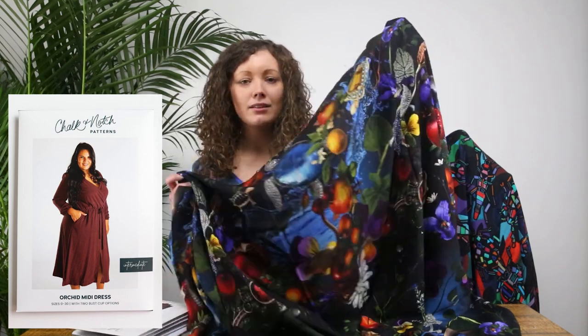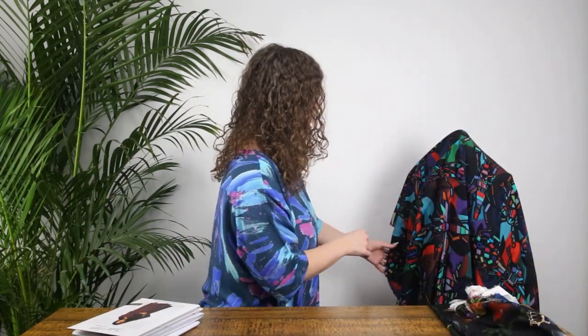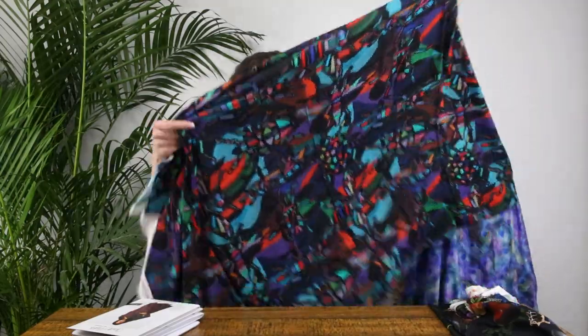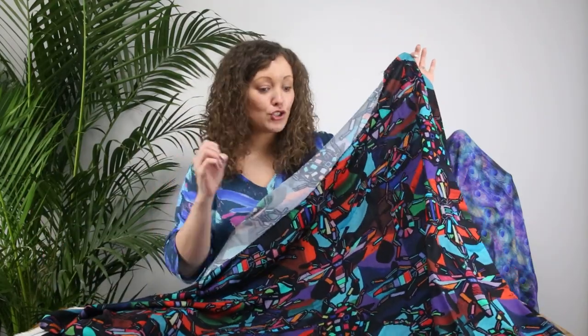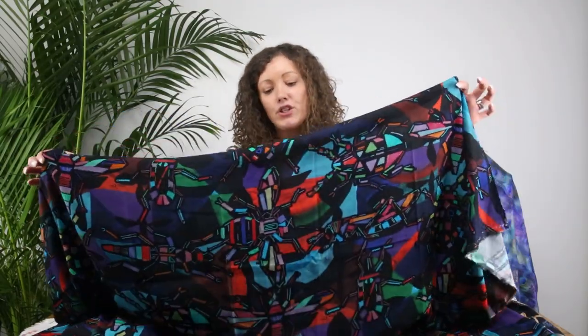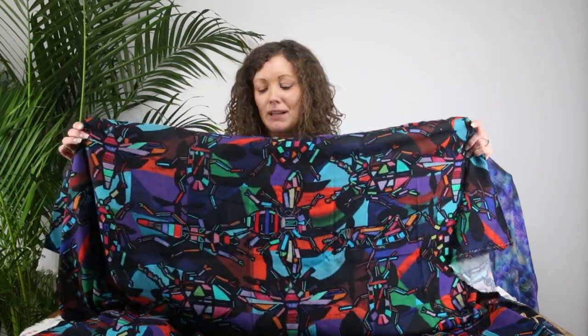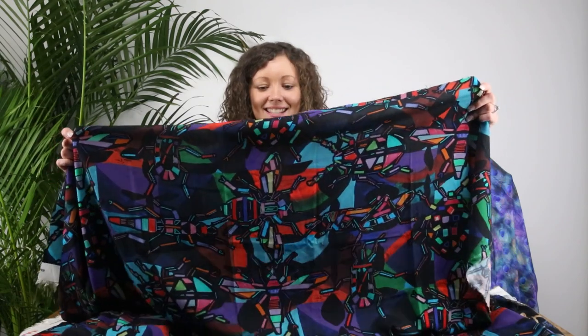Next up we have this amazing design called Beetle Jewels. As you can see, the color palette is jewel-colored tones which, even though overall it's a darker-toned print, there's still actually a lot of color in there. So if you love color but don't necessarily want anything too bright, I think this is a great print. You could be forgiven for thinking it's an abstract or geometric print, but when you look up close you can see there are beetles and insects in a sort of mosaic tile design.